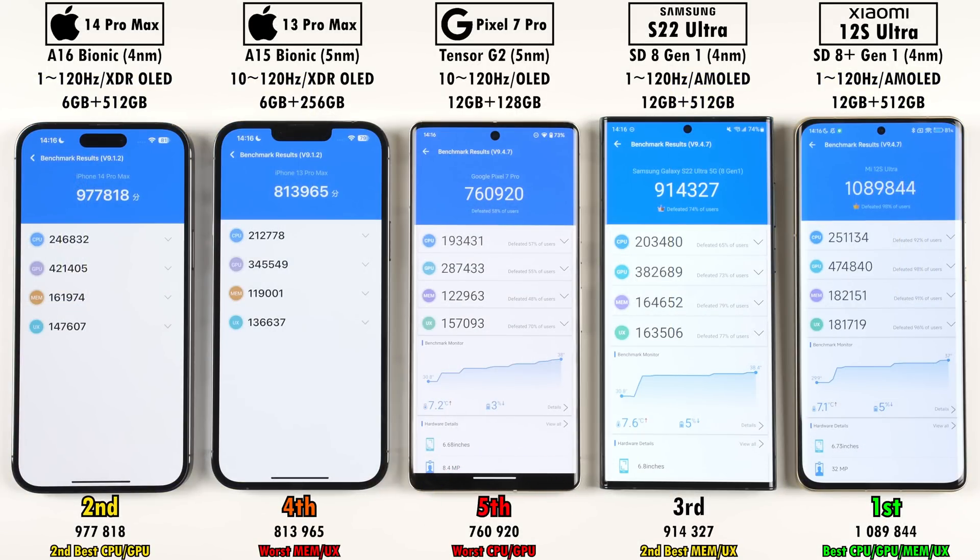The Pixel 7 Pro placed fifth in Antutu with 760,920 points. Fourth was surprisingly the iPhone 13 Pro Max with 813,965 points, despite being last year's device. Third was the S22 Ultra, second was the iPhone 14 Pro Max, and first — the only phone to hit over a million — was the Xiaomi 12S Ultra with 1,089,844 points. That said, the difference between 900,000 and a million in Antutu isn't massive in real-world gaming.